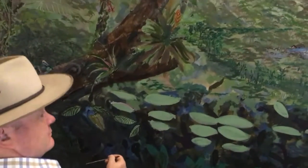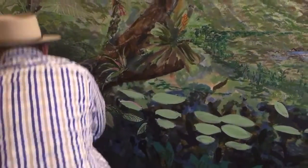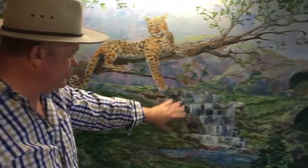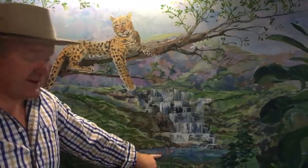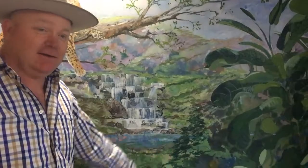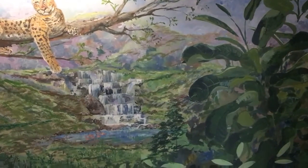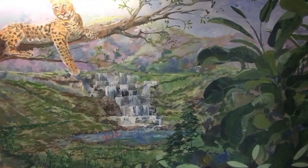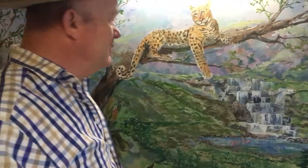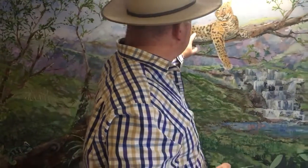Just cruising along. This is the waterfall, and there are flamingos. Charlie wants to put a rhino or a hippo or something over here, so we might put that in later — we'll see how we go. I think there needs to be an elephant somewhere too, but that's another story.